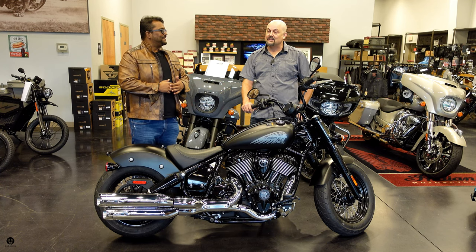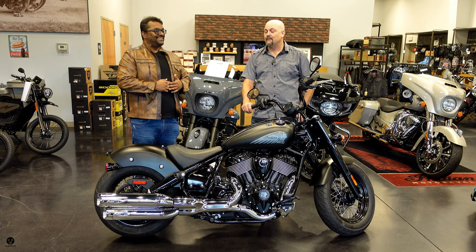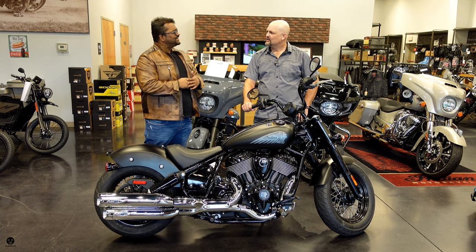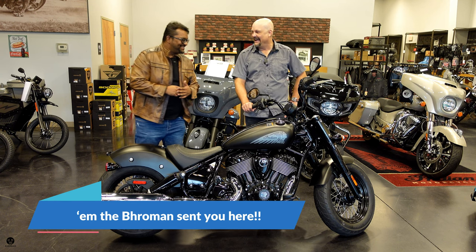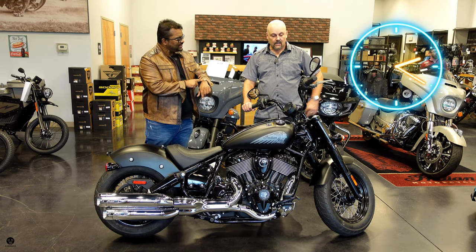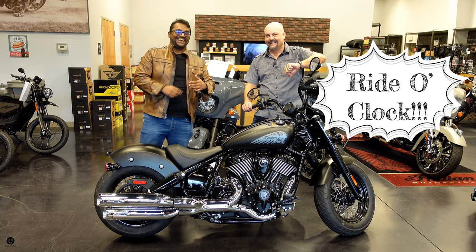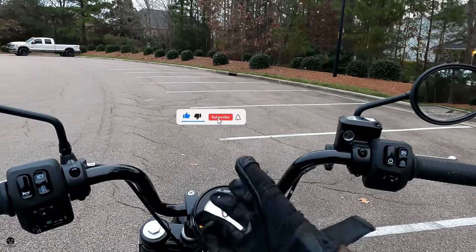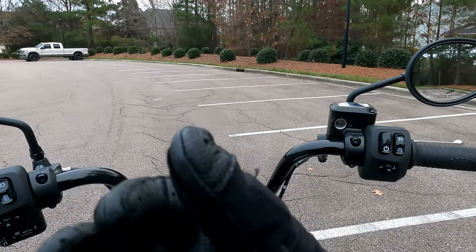They're also gold certified — the service center is gold certified, and Monty right here is a gold certified technician himself. Going through the certifications helps communicate better with the service staff and with customers. This is a great place — come on down and check them out. I'll put the link in the video description below. When you come here, say Broman sent you. If you guys are new to Broman, give us a like and hit that subscribe button. We put out content every week. Let's get started — let's hear how this puppy sounds with the stage one kit.